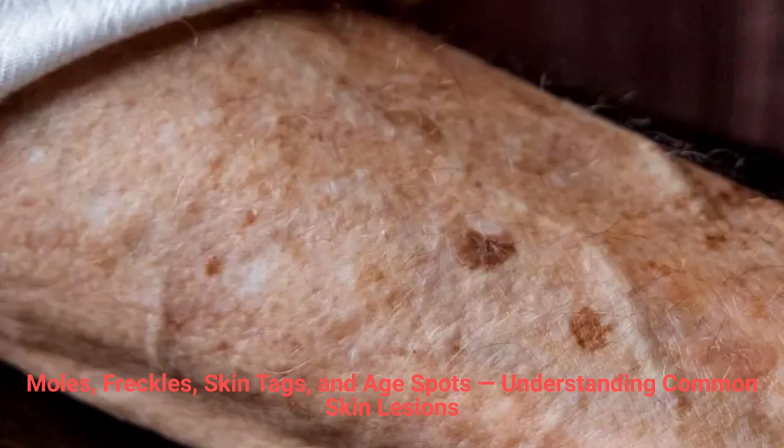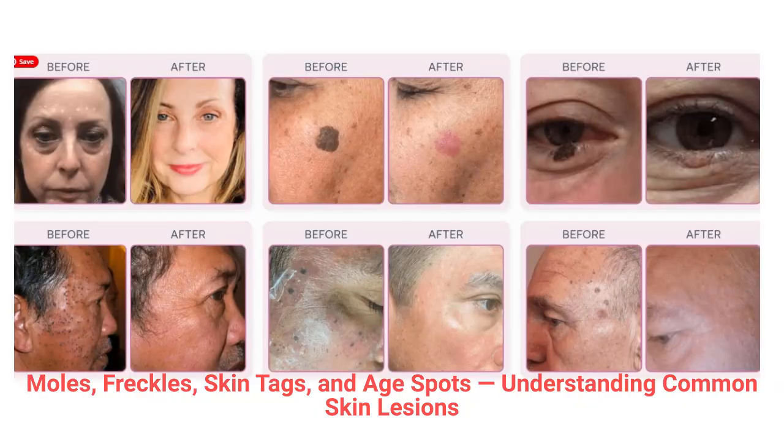Lentigenes develop as a result of prolonged UV exposure and aging. Prevention: protect your skin with sunscreen, wear hats, and avoid tanning beds to minimize future pigmentation. As a treatment option, for those seeking a clearer complexion, the Super Frecator effectively treats pigmented lesions by targeting the discolored tissue and restoring an even skin tone.